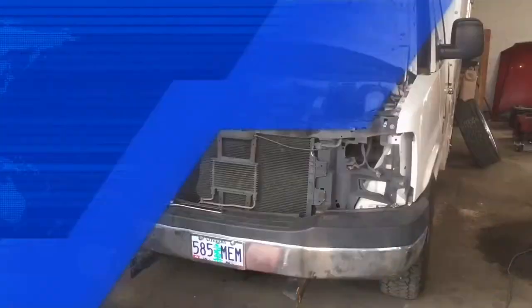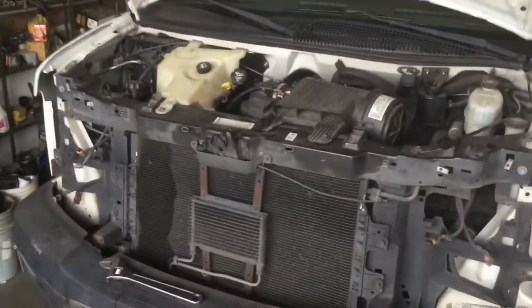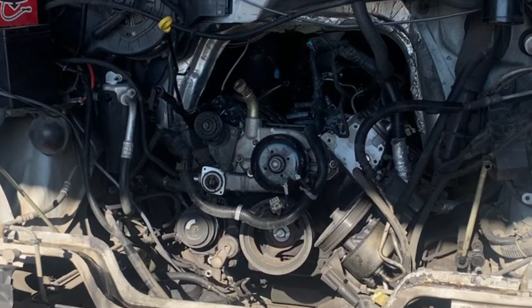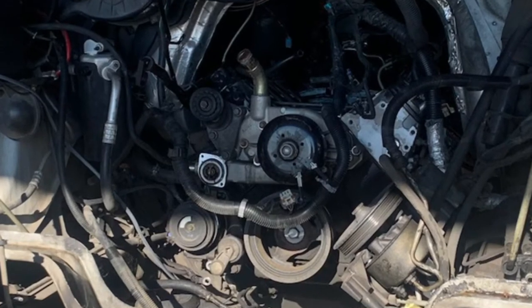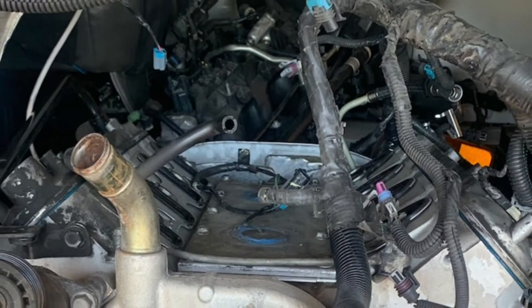I've got some more work to do here after I get these windows and different things done, so it's looking kind of interesting. We're going into week four of waiting for the van to get finished. Here's a little update on the van — as you can see, they've been working on it and they've got the whole motor pretty much taken apart to get it out of the van.